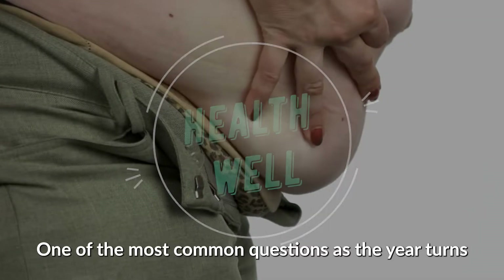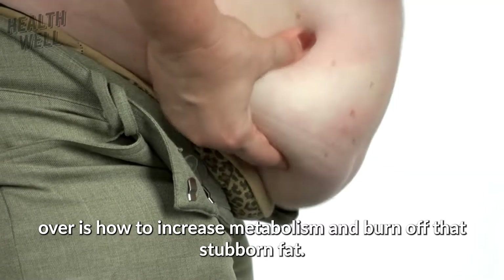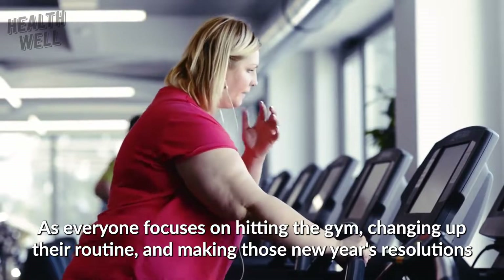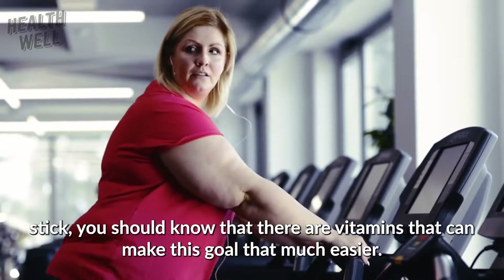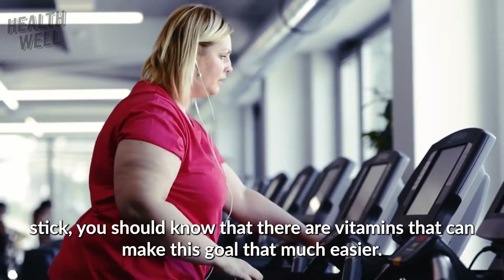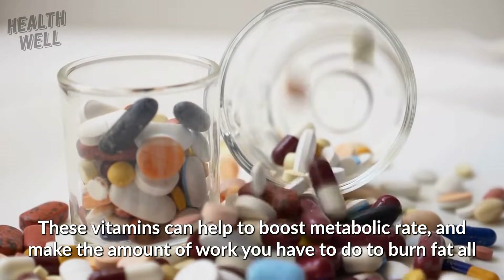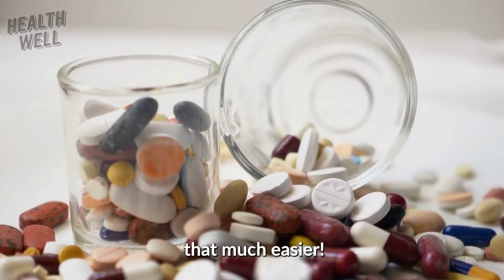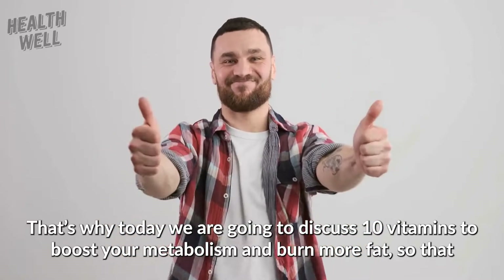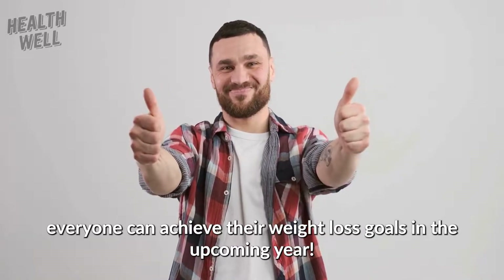One of the most common questions as the year turns over is how to increase metabolism and burn off that stubborn fat. As everyone focuses on hitting the gym, changing up their routine, and making those New Year's resolutions stick, you should know that there are vitamins that can make this goal that much easier. These vitamins can help boost metabolic rate and make burning fat easier. Today we are going to discuss 10 vitamins to boost your metabolism and burn more fat, so that everyone can achieve their weight loss goals in the upcoming year.